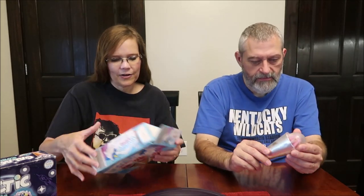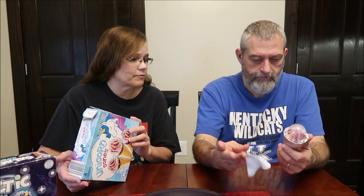It looks spacey — it does. This one looks more galactic. Now I've got to figure out how to open it. That tab on the side — yeah, pull it. That worked. You didn't do a good job — you're doing it wrong!